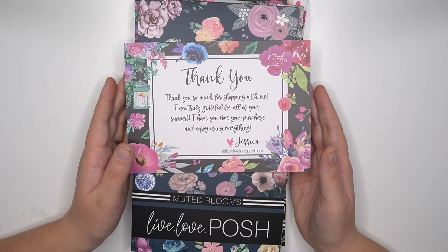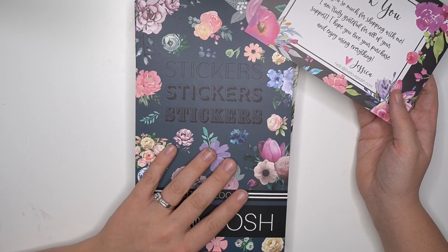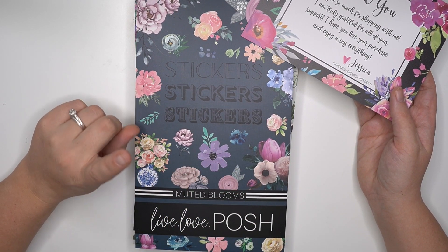Hey planner babes, it's Amber from Amber Plans Her Day and I just want to come on and do a flip through of the new Live Love Posh Muted Blooms sticker book.